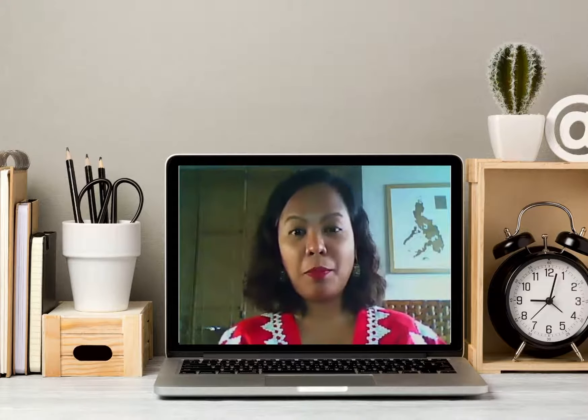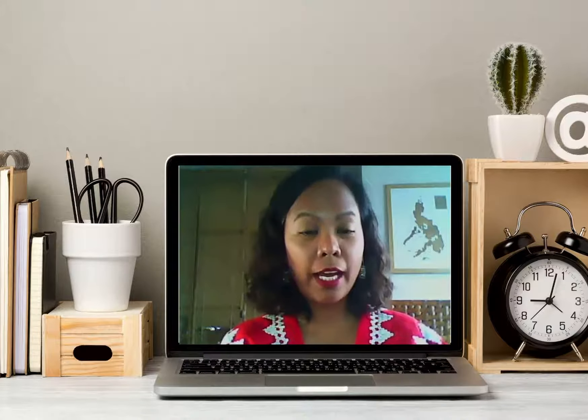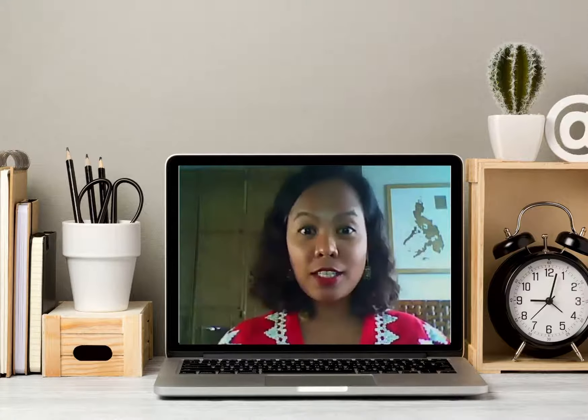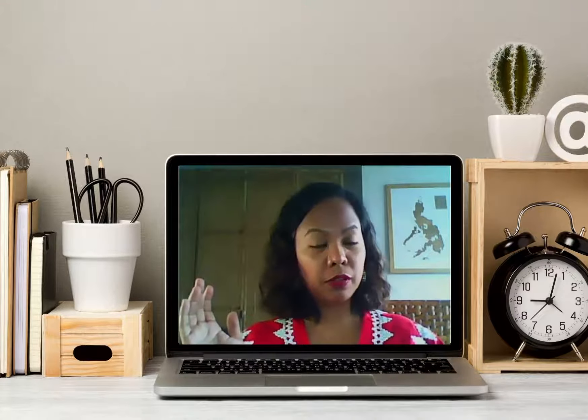This is a pretty complicated setup, but as long as you have natural light or even just one ring light in front of you, that's okay — as long as you can really see yourself clearly.